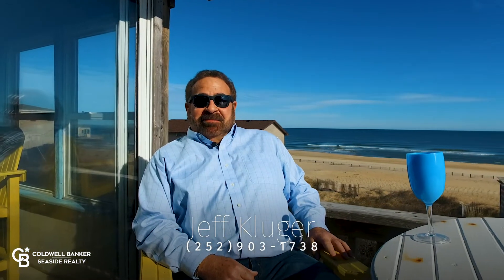This too can be your view. Relaxing, enjoying the beach, going for a stroll, watching the sunrise and loving the Outer Banks.